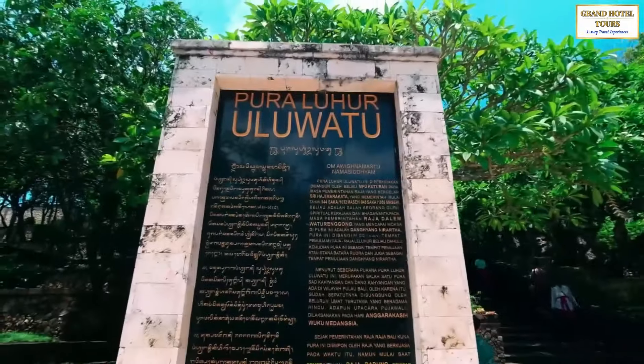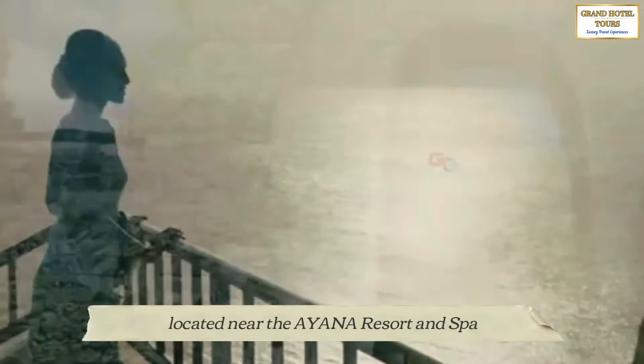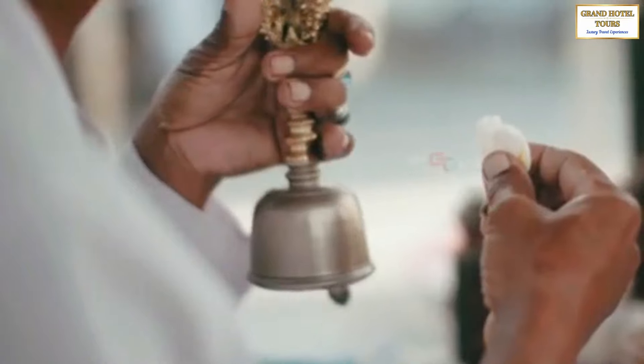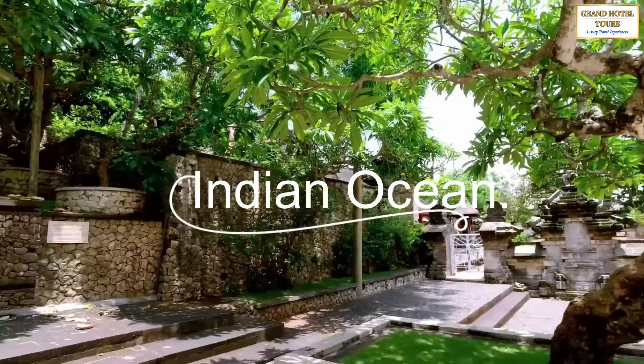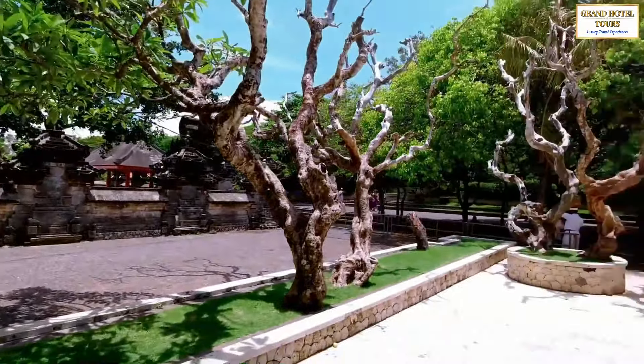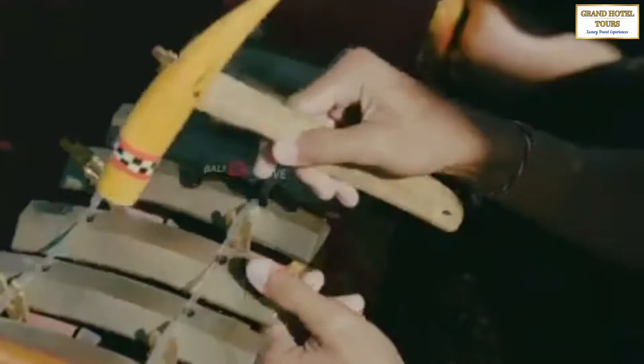First up, we have the Uluwatu Temple, located near the Ayana Resort and Spa. This ancient Hindu temple is dedicated to the sea gods and is perched on the edge of a cliff overlooking the Indian Ocean.